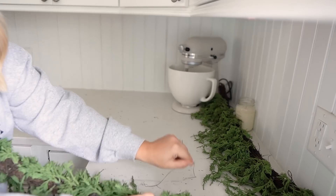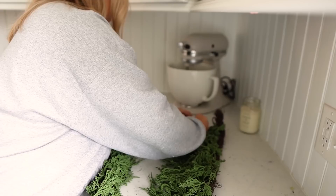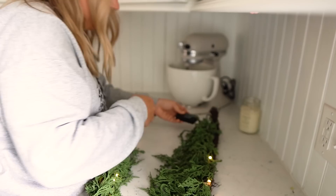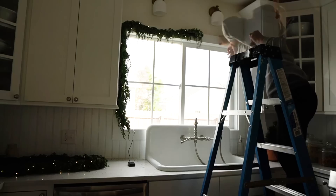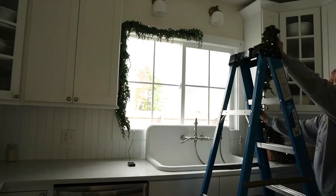In case you missed it, I already shared my living room Christmas decorate with me last week, and my next decorate with me will be my dining room. If you're new here today, first of all I'm so glad you stopped by. Make sure you hit that little red subscribe button down below. I apologize for the lighting in the next couple of clips — filming against this window is not always easy. I am just using simple command hooks on my window trim to hang this garland, and it was very simple.